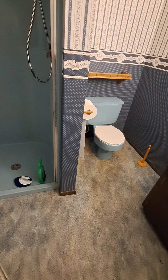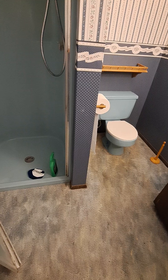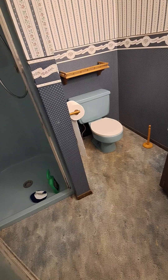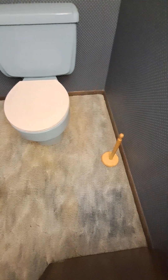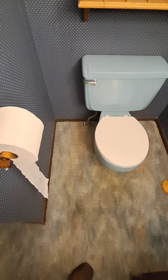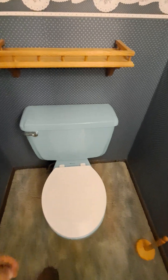This has got to go. I can put up with avocado, I can put up with almond — but this is a different kind of thing altogether. These are still the original bathrooms from '73, and the carpet too. This is why you don't put carpet around a toilet — like who thought that was a good idea?